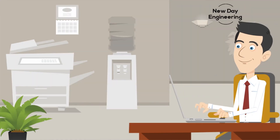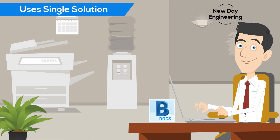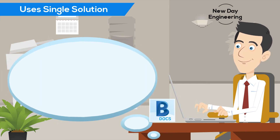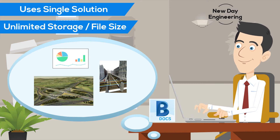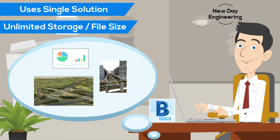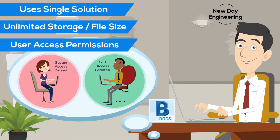Across town, Dave's firm uses a different approach. Instead of relying on multiple solutions, they have standardized on BIM 360 Docs. Using BIM 360 Docs, he has access to unlimited storage and has no restrictions on file size. Dave can easily post any file and make it available to his choice of the project team members.